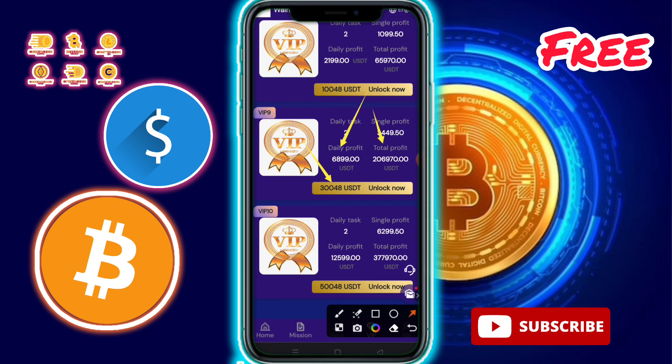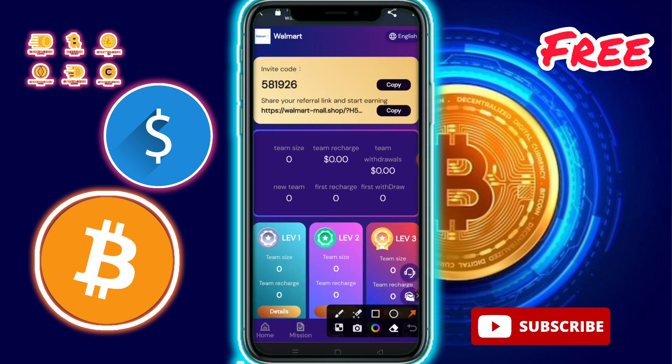VIP 10: invest only 50,048 USDT, complete daily tasks, daily profit 12,599 USDT, total profit 377,970,067 USDT. If you have no money, don't worry — copy this referral code and share it with friends and family on social media like Facebook, Instagram, or WhatsApp groups.